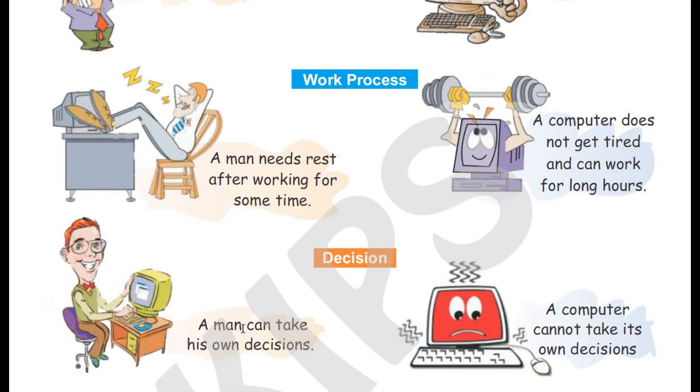Decision. A man can take his own decisions. A computer cannot take its own decisions. A computer can't decide on its own — we have to program it so that it can work. But we humans can work on our own decisions and work freely.